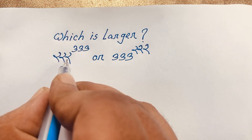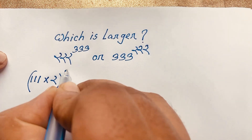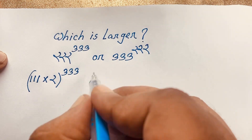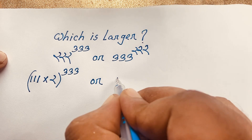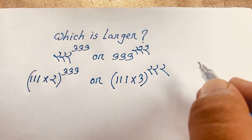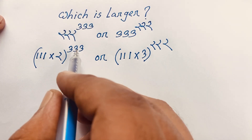First of all, I can write 222 as 111 times 2, whole to the power 333. And similarly, 333 can be written as 111 times 3, whole to the power 222. Then according to exponential law, I can expand these expressions.